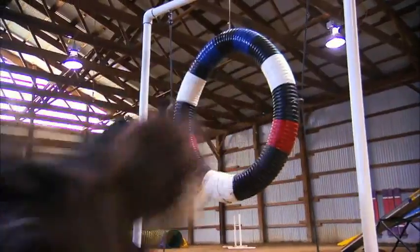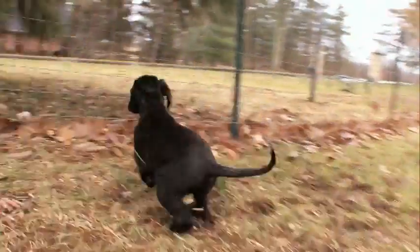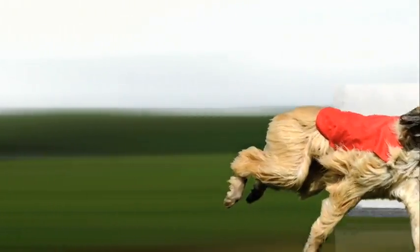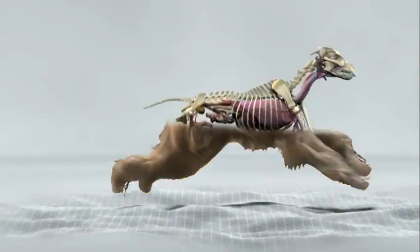Afghans were actually bred to hunt gazelle, deer, and leopards, so you can imagine how fast they must be. In fact, the Afghan hound can reach speeds of up to 40 miles per hour — that's as fast as a thoroughbred racehorse.